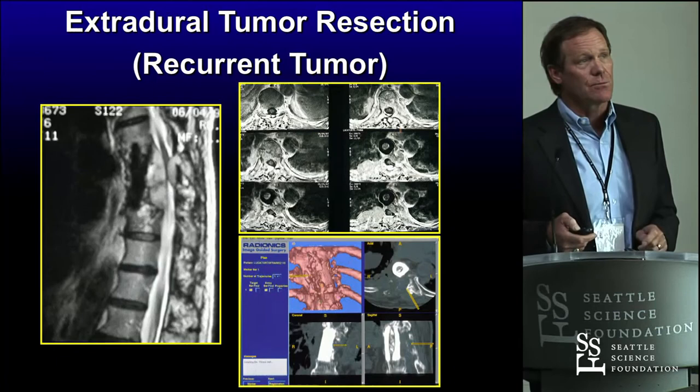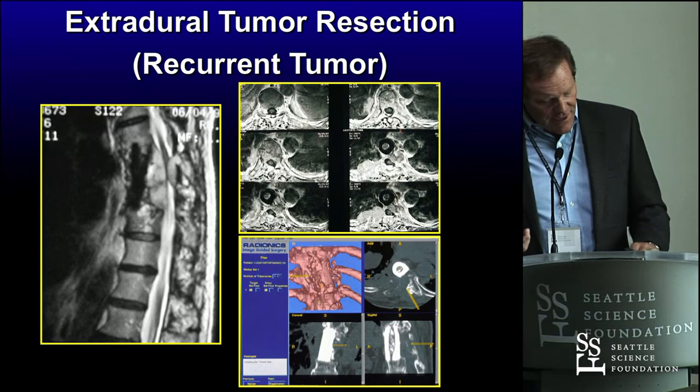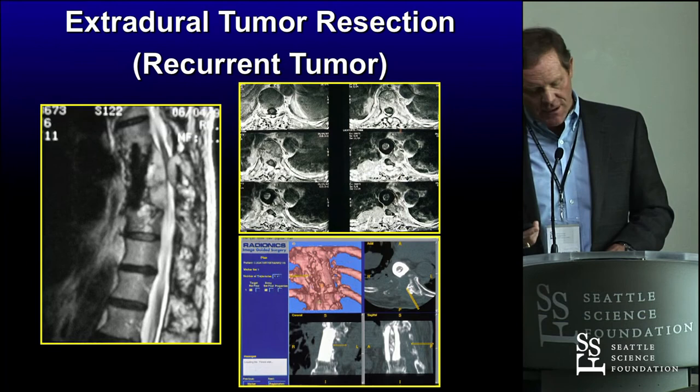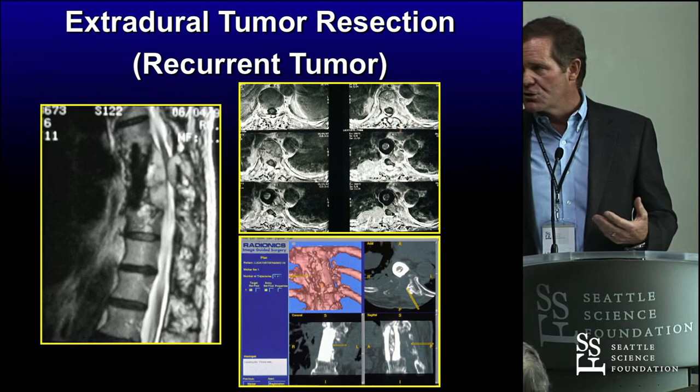Here's another case — a patient who was a faculty member in the dental school at UCLA with a recurrent chordoma. I operated on this fellow three or four times over about a 10-year period until he finally succumbed to the disease. I would use a navigation system to go back and help me take the tumor out and show me where I was and what I was doing.